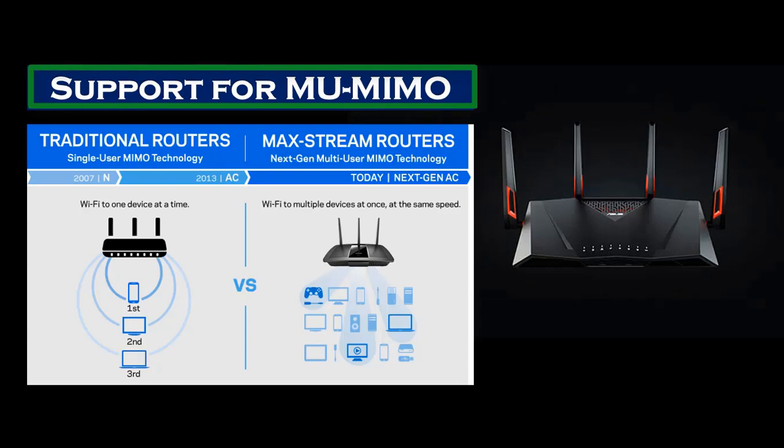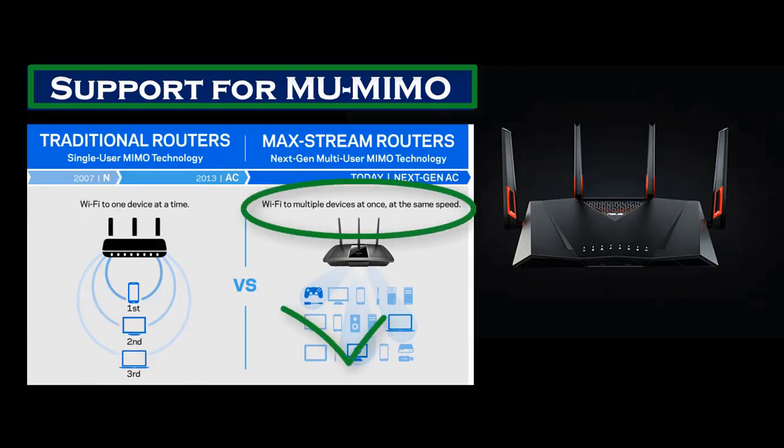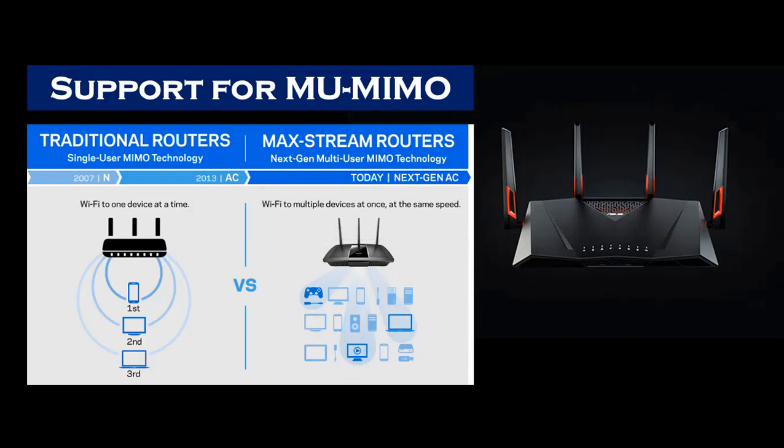Number two: support for multi-user, multiple in, multiple out (MU-MIMO). Traditional routers use single-user MIMO technology compared to next generation multi-user MIMO technology. Traditional routers can support one device at a time, whereas next generation multi-user MIMO will support multiple devices at once at the same speed.